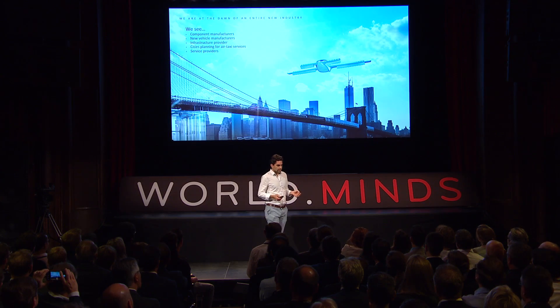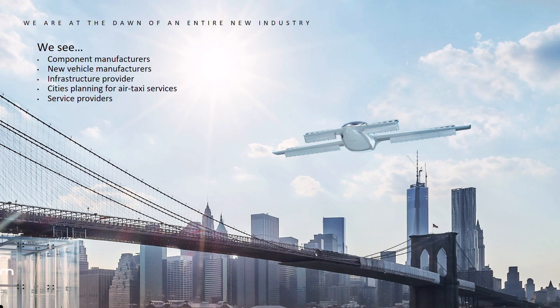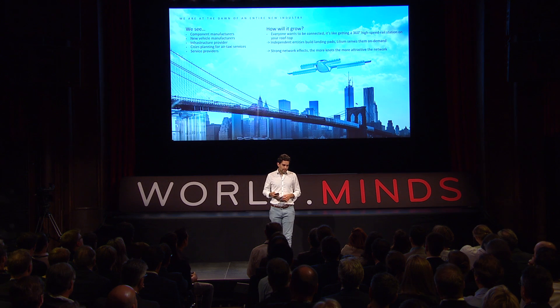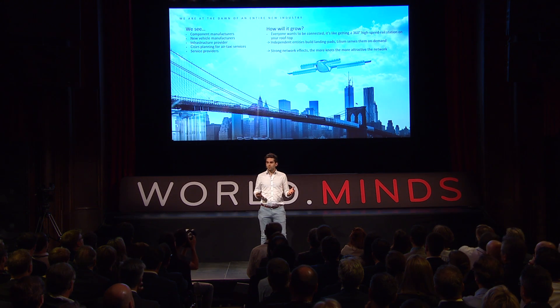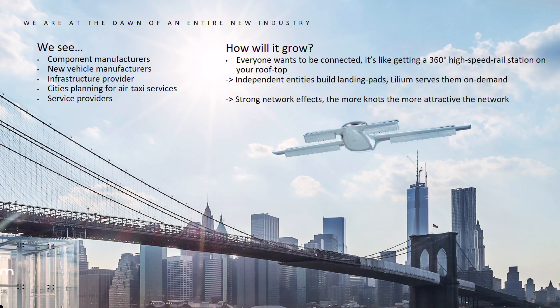We are at the dawn of a new industry, and we already see it growing right now. It's not just Lilium building this industry — there are component manufacturers, new vehicle manufacturers, infrastructure providers, cities approaching us from all over the world, and new service providers.